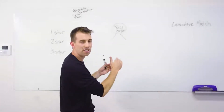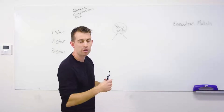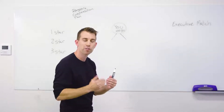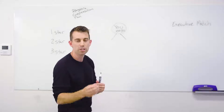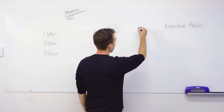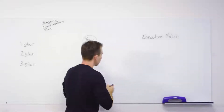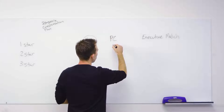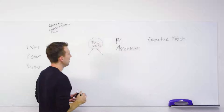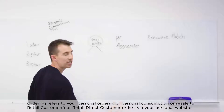At 100 BV as an active customer, you'll accumulate points in your organization on both left and right teams for 90 days as a preferred customer. To keep accumulating them beyond that, you need to flip your account from preferred customer to associate. If you're interested in making income with Isagenix, step number one is flipping your account from preferred customer to associate.